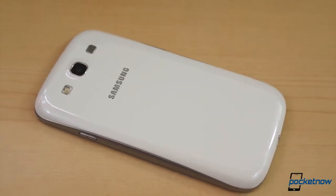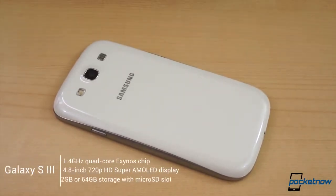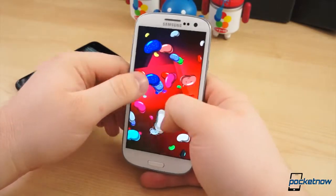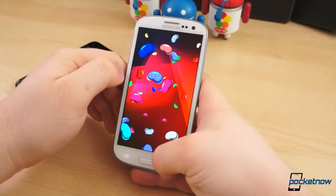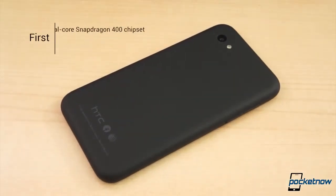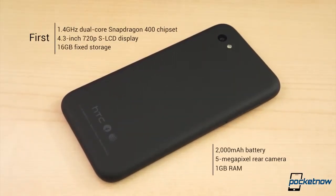The Galaxy S3 comes in two variations, the global model and the slightly different US model. The global model, the one we're using for this comparison, comes with a 1.4GHz quad-core Exynos chipset, 1GB of RAM, 16, 32, or 64GB of built-in storage, an 8MP camera, 1.9MP front-facing camera, 2100mAh battery, and an HSPA Plus connection. The US model comes in only 16 or 32GB variations, has 2GB of RAM, comes with a 1.5GHz dual-core Snapdragon S4 chip, and LTE connectivity. The HTC First has a 1.4GHz dual-core Snapdragon 400 chip under the hood, 1GB of RAM, 16GB of fixed storage with no expansion options, a 5MP camera, 1.6MP front-facing camera, 2000mAh fixed battery, and HSPA Plus and LTE connectivity.